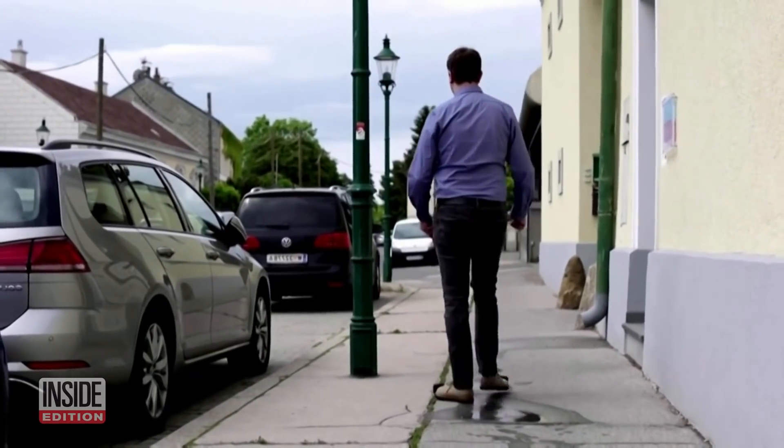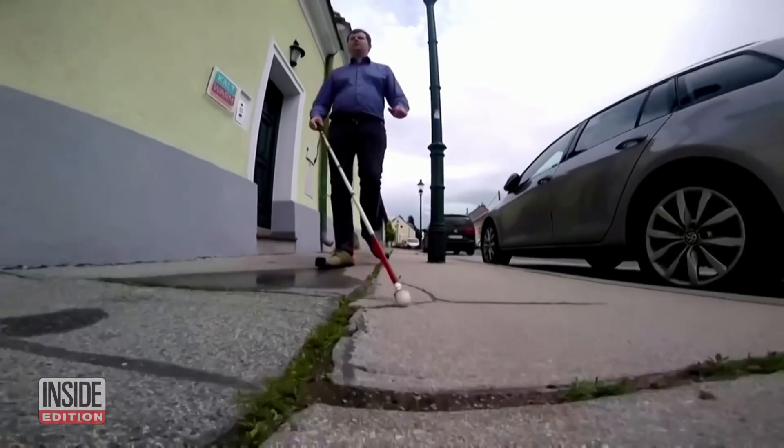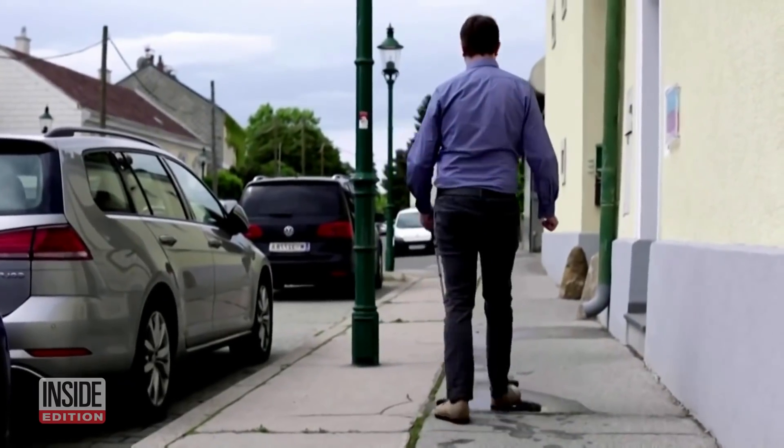Emanuel says they've been helpful already. In winter, for example, I can better avoid the snow poles that are placed on the streets, so the shoes make it easier to walk through areas with a lot of hindrances.